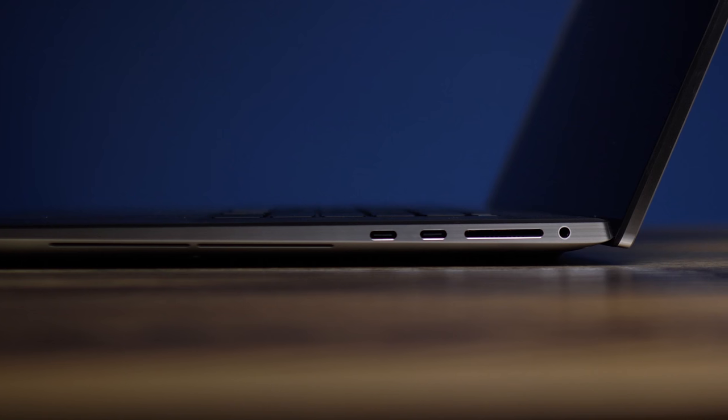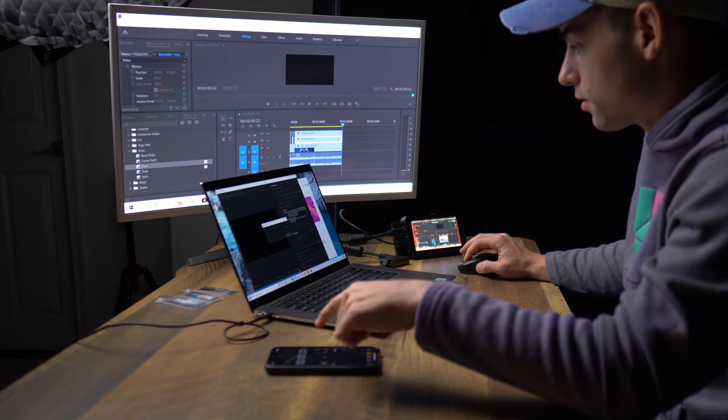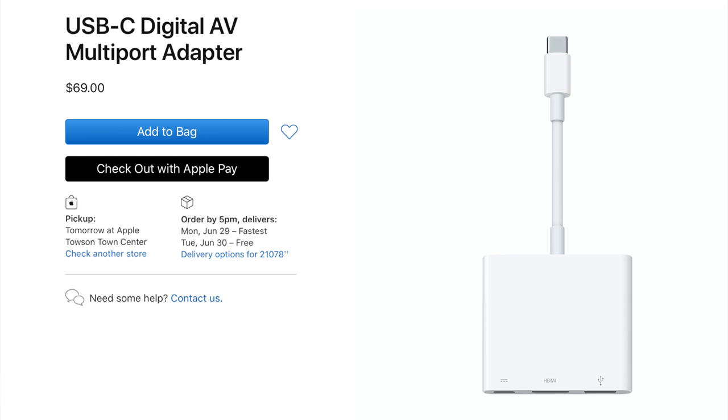I really like the port selection. As somebody who works with SSDs and SD cards, having four Thunderbolt 3 ports and a built-in SD card slot is exactly what I need. My display connects via Thunderbolt 3, power cable is ready to go — no muss or fuss. It's also nice that Dell includes a USB-A and HDMI dongle in the box. Getting the same functionality for my MacBook Pro costs $60 — here it just comes in the box.